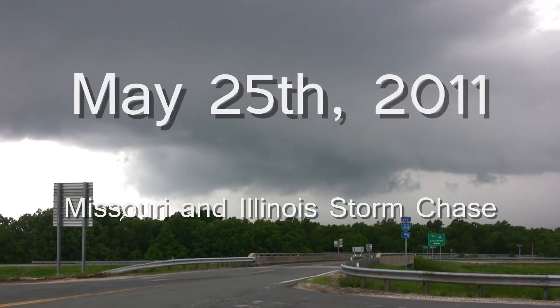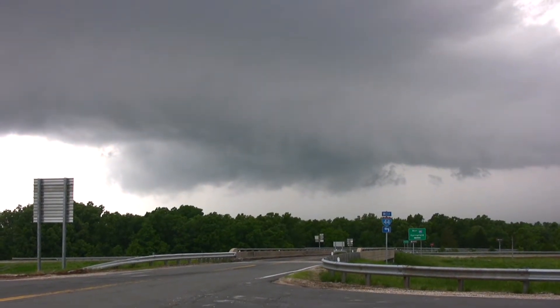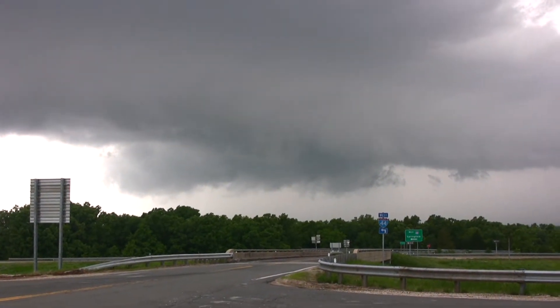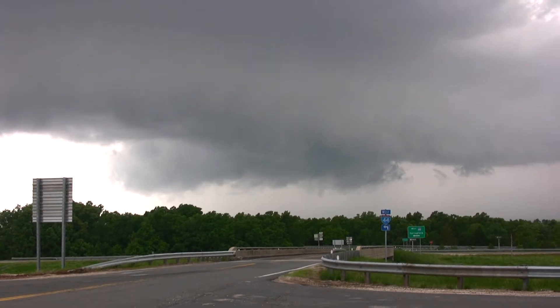May 25th, 2011, chasing a tornado-warned storm near Waynesville, Missouri. Looking very interesting — strong signs of rotation with it. We're going to try to keep up with this storm.